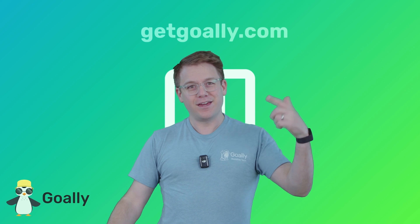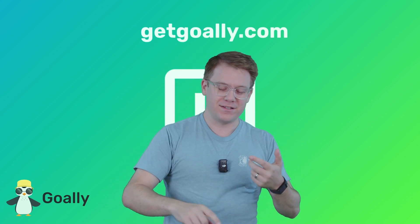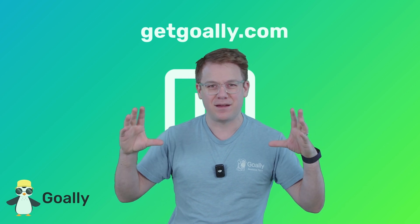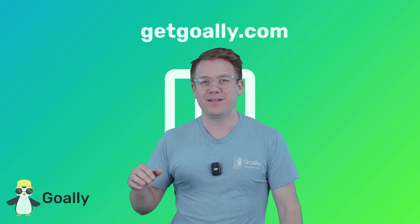Where can I learn more about these videos? Oh yeah, getgoalie.com. There's no ads, there's no junk, just cool stuff for kids, and a dedicated tablet. Check it out, getgoalie.com.